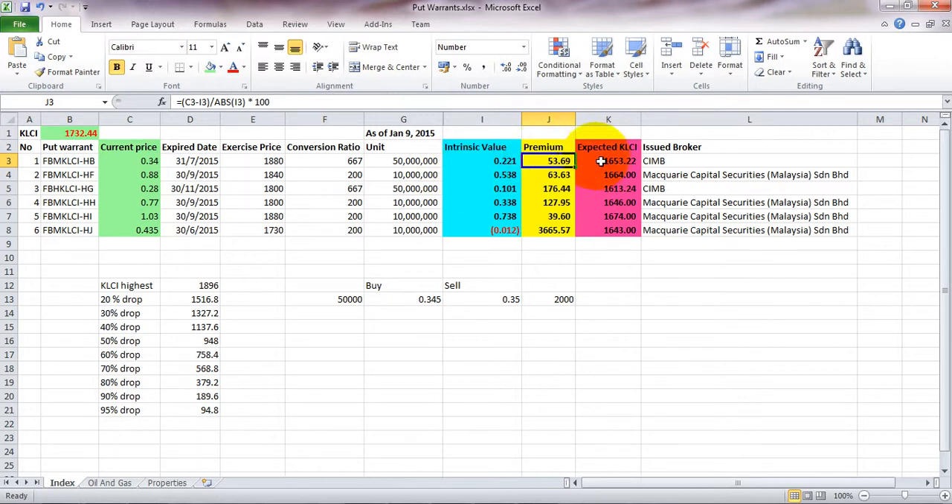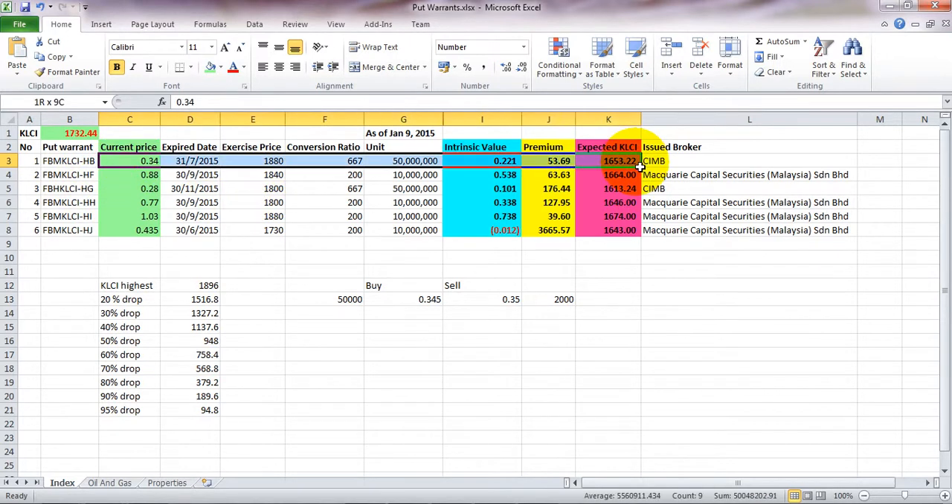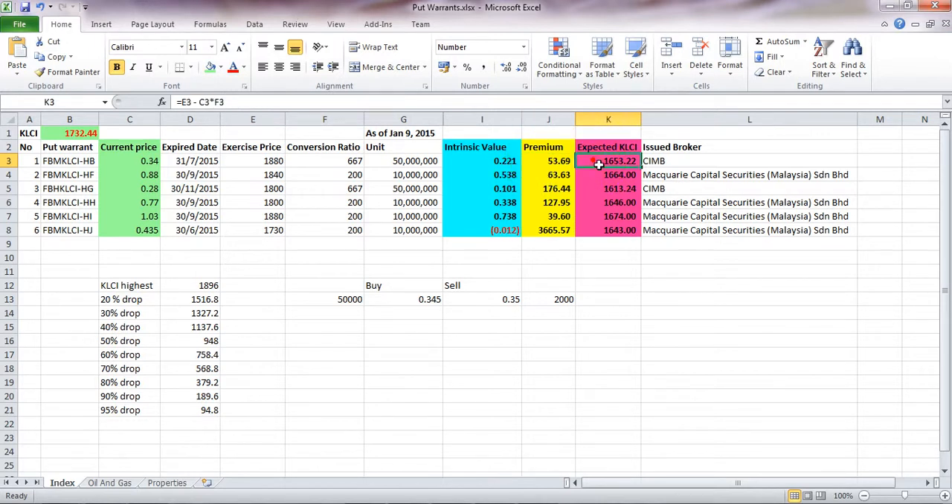This premium is what many people overlook, and I'm going to show you how to benefit from this. The intrinsic value is the actual value of the warrant when the index is at a certain level. When the current price of this put warrant is 34 cents, the index would need to drop to around 1653.22 for the premium to equal zero.